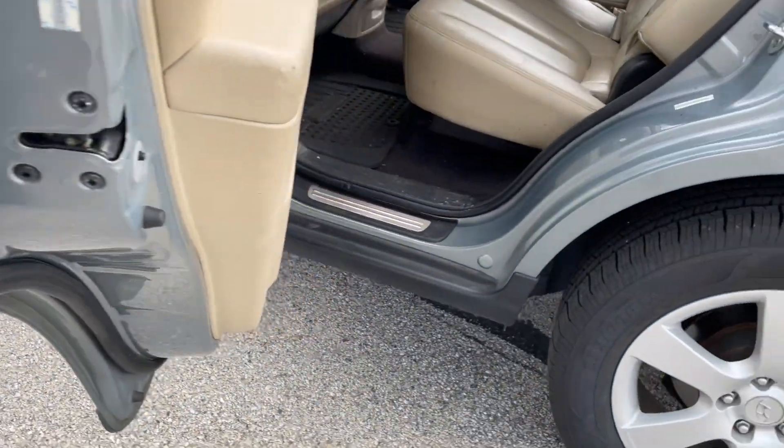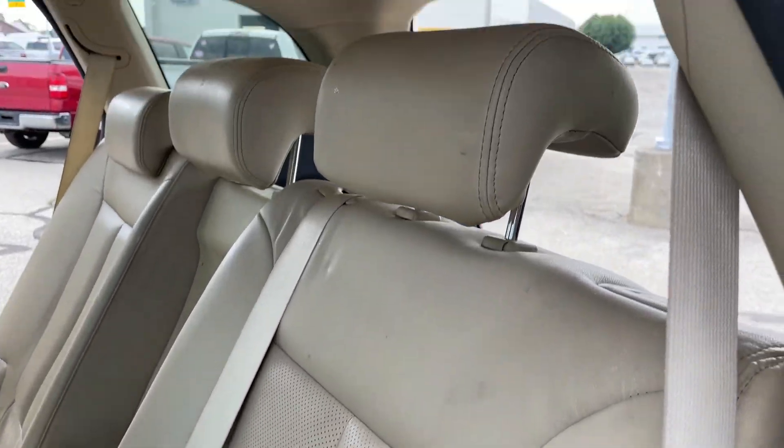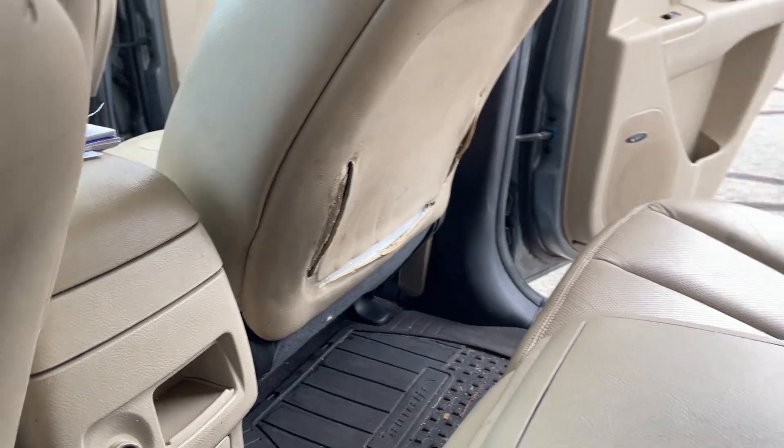A couple scratches here and there. I apologize — this car has not been cleaned yet. It will be cleaned here shortly, at some point today or tomorrow.